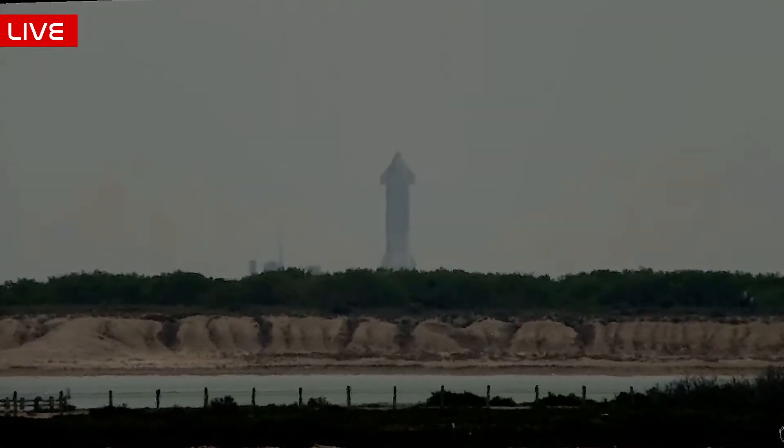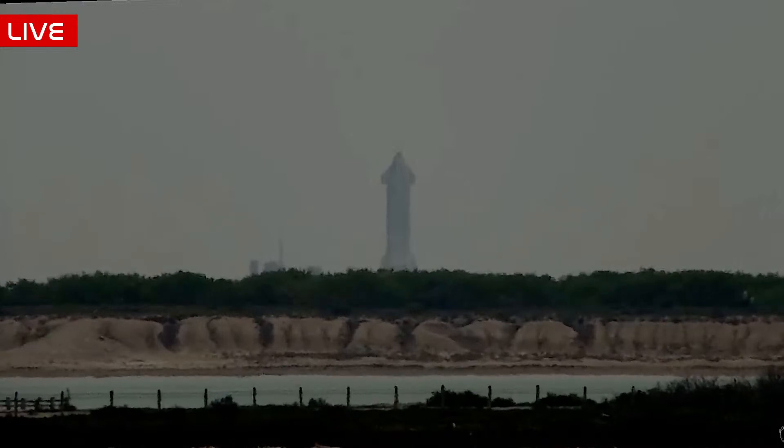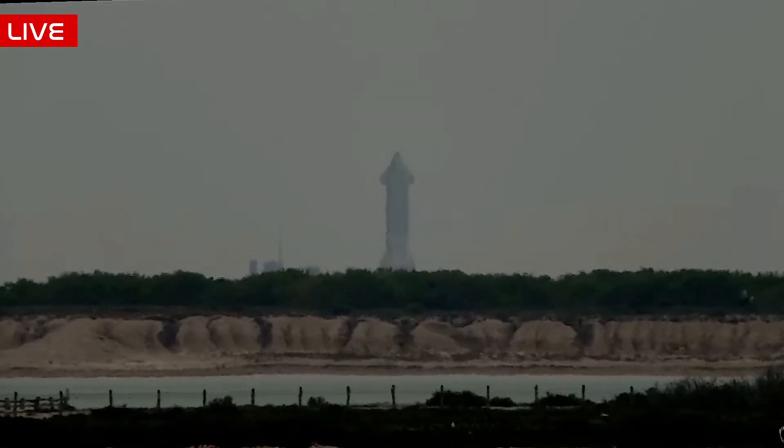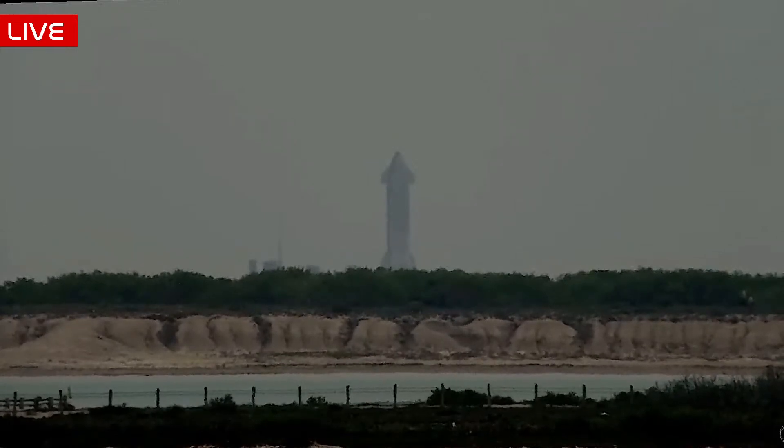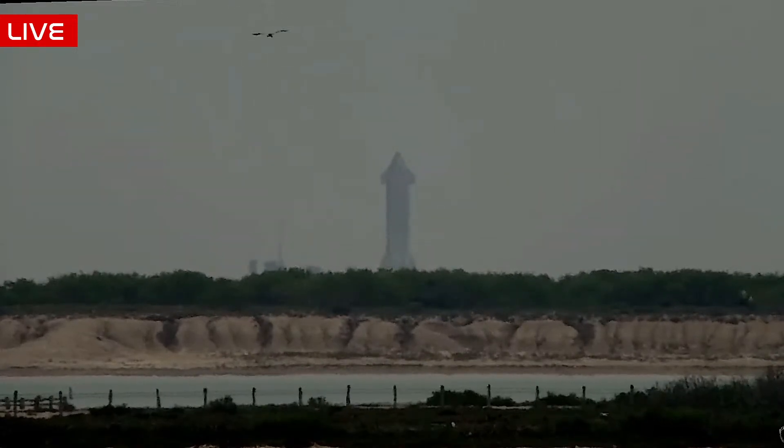We are reviewing the data on how many engines lit. Hopefully SpaceX will confirm how many. Reviewing it back, it actually looks like all six — the three sea-level engines ignited first, and then the three vacuum engines ignited just a moment later, which is what we have seen happen before. A really fantastic static fire test down there at Starbase. It does look like we have some large vents coming from the side of the ship, but that could just be the safing process as well.